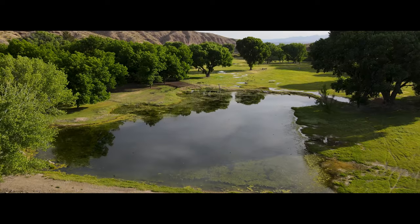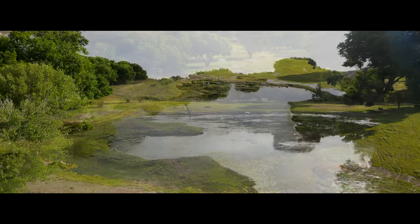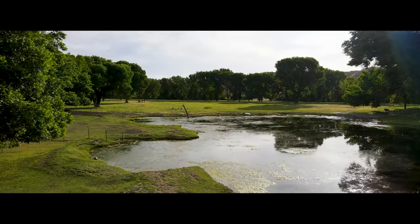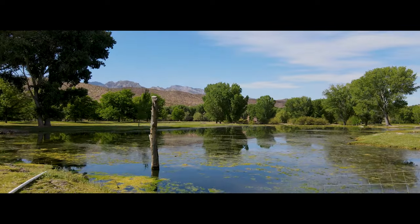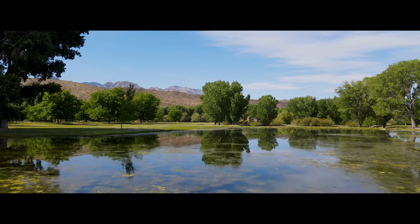Immerse yourself in the serenity of the ranch's half-acre pond, home to bluegill, bass, catfish, and koi. Whether you enjoy fishing or simply seek a peaceful spot to unwind, this aquatic oasis provides the perfect escape.